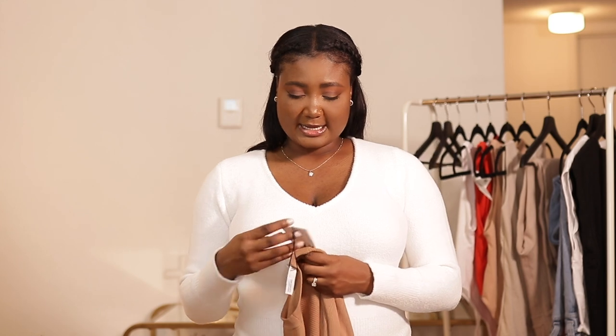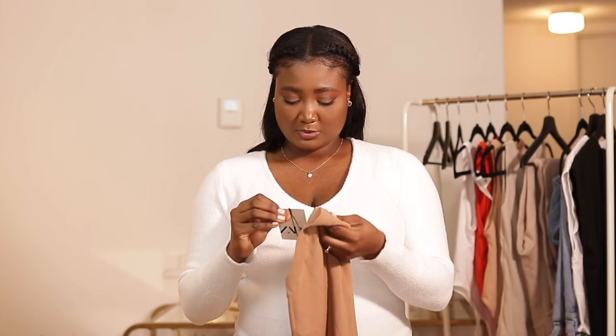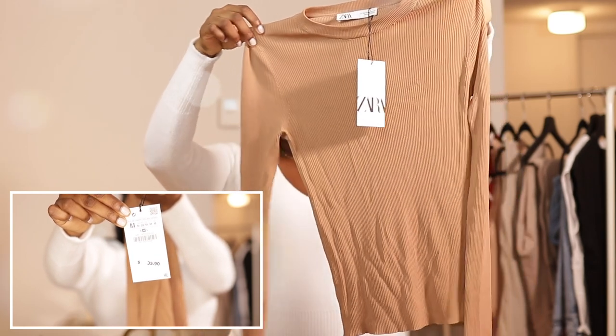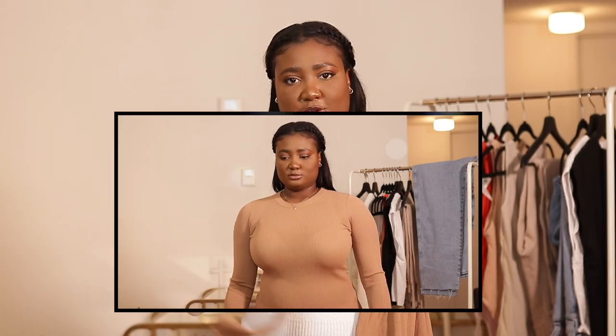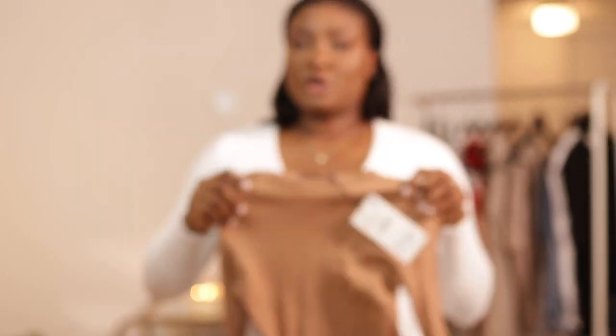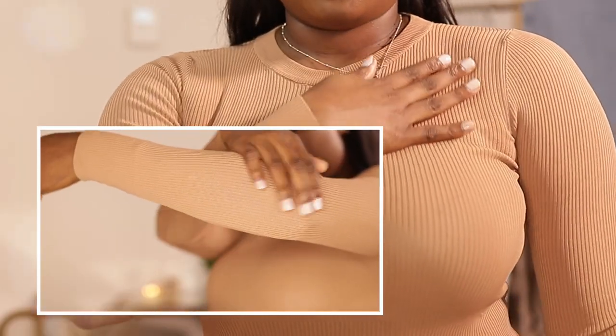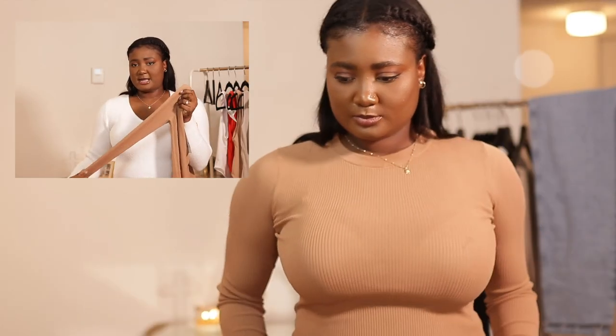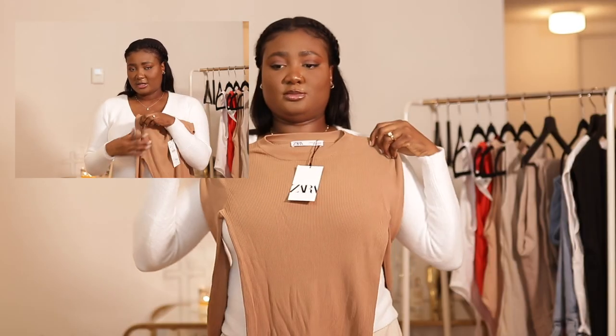The second thing I want to show you guys is like a sweatshirt — a cool neck sweatshirt. I got it in size medium. It was $35.90. It is much thinner than the one I have on now, for sure. This is also perfect for spring because it's not super thin, but it's not thick either — you're not going to be hot if you wear this.